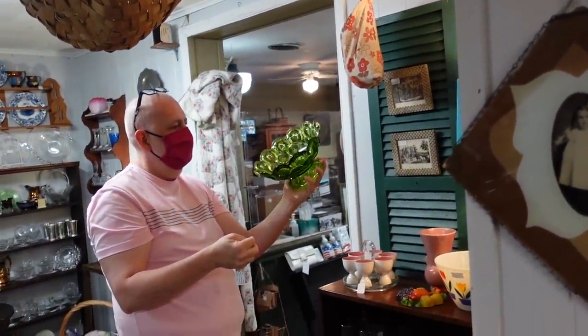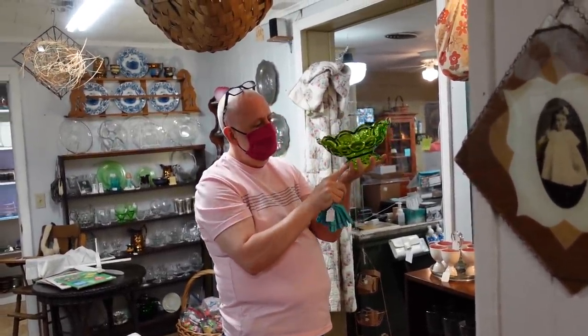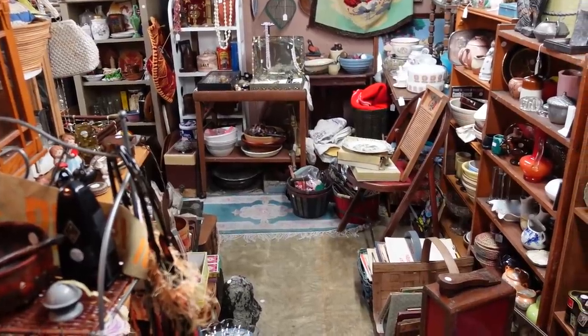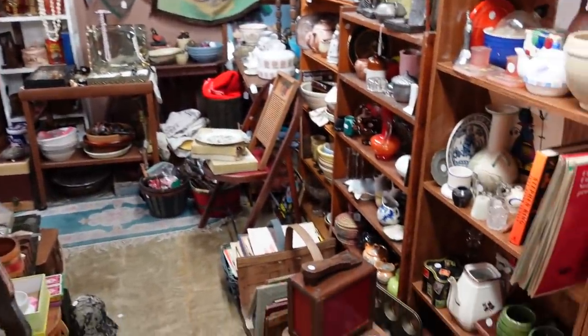Oh my goodness, you found a moon and star. Is it in good shape? Maybe Daniel will get himself a moon and star compote. This is the booth that we did pretty well at last time. Barb found a really awesome candle holder thing, and lots of stuff. They just have a really good selection.